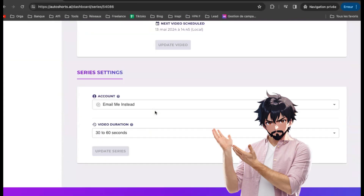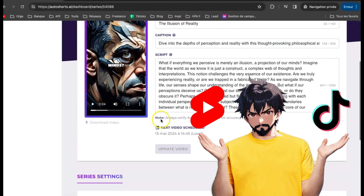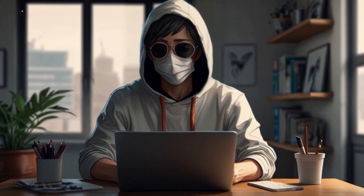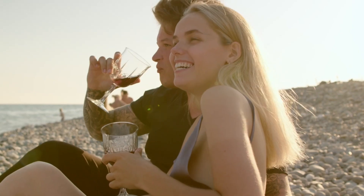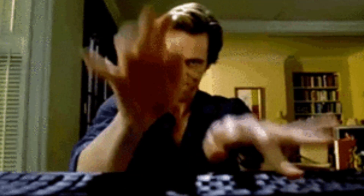Now you can download this video, or you can directly schedule it on YouTube and TikTok. Then, if you feel like it, you can switch up the background music too. And that's all there is to it, folks. From now on, this tool will whip up videos for you every single day and upload them to your channel on your schedule. You don't have to lift a finger — so you could take off on a month-long vacation, and your series will keep on churning out videos like clockwork.